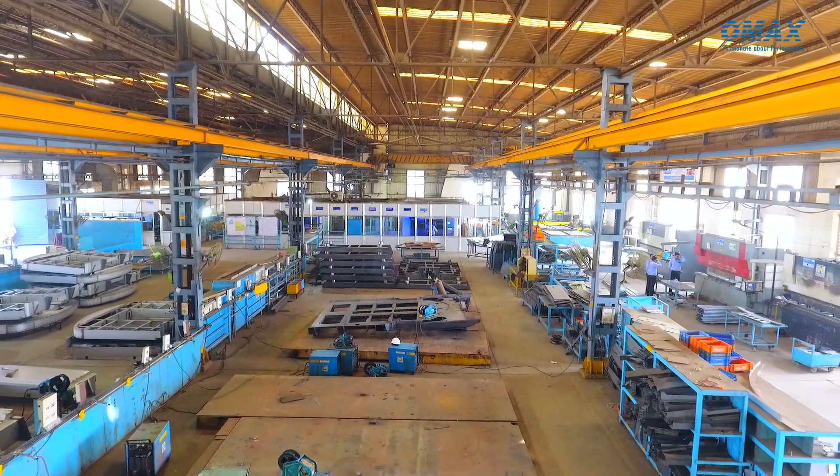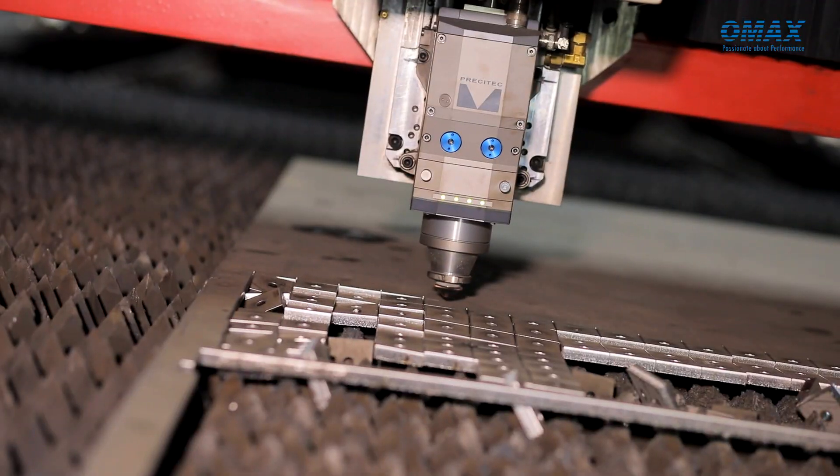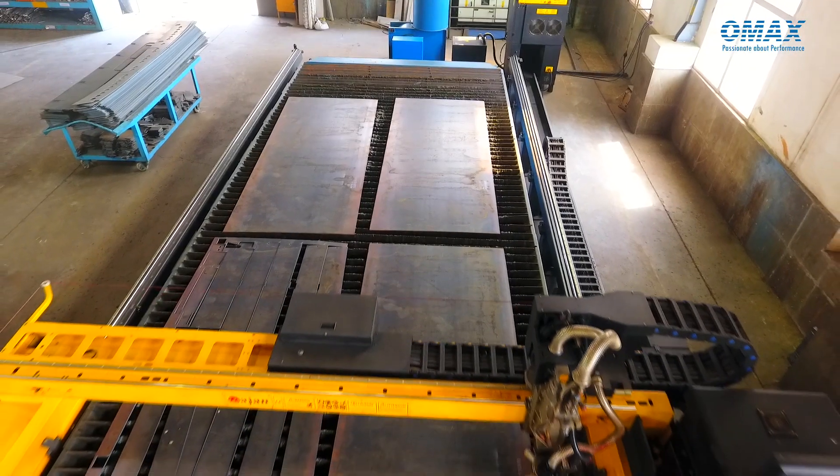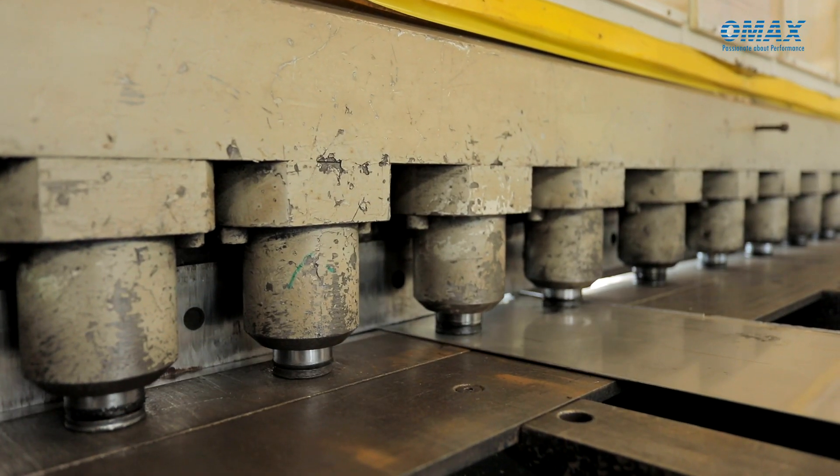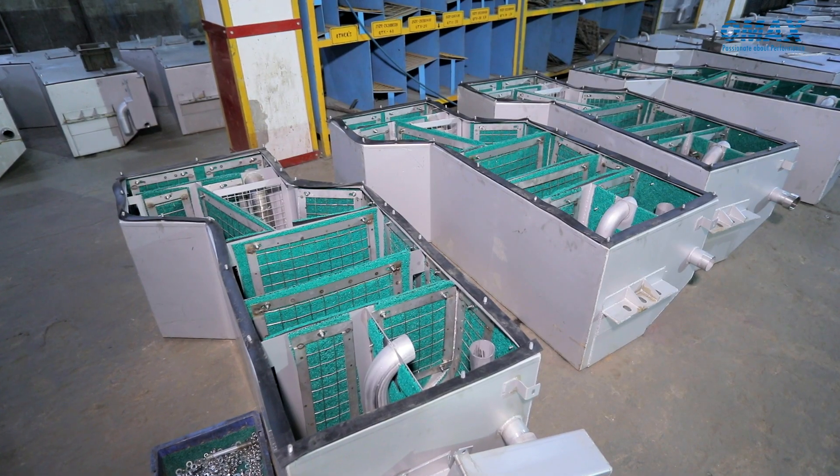Regarding plant facility, we have four laser cutting machines, two plasma high-differential cutting machines, two shearing machines, press brakes, and approximately 200-plus MIG and TIG welding sets and different capacity power presses.